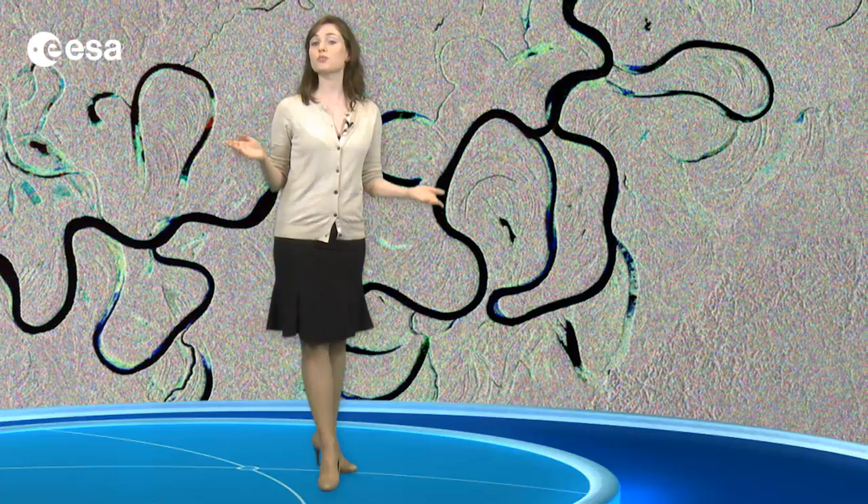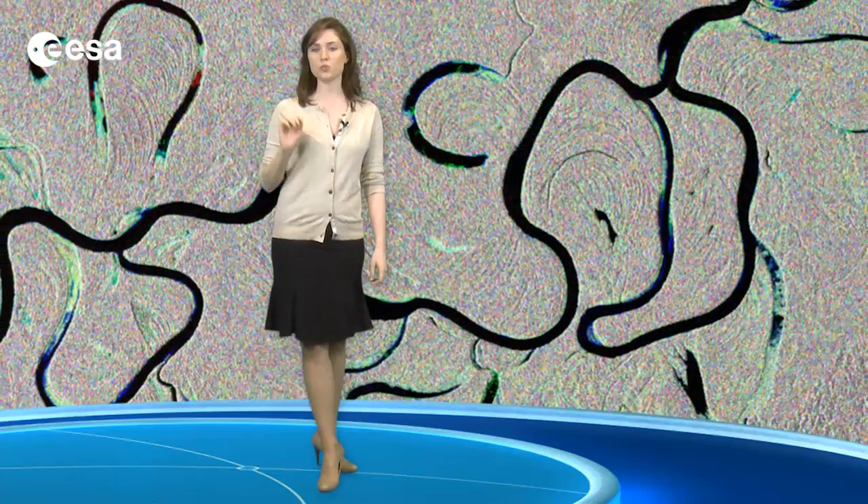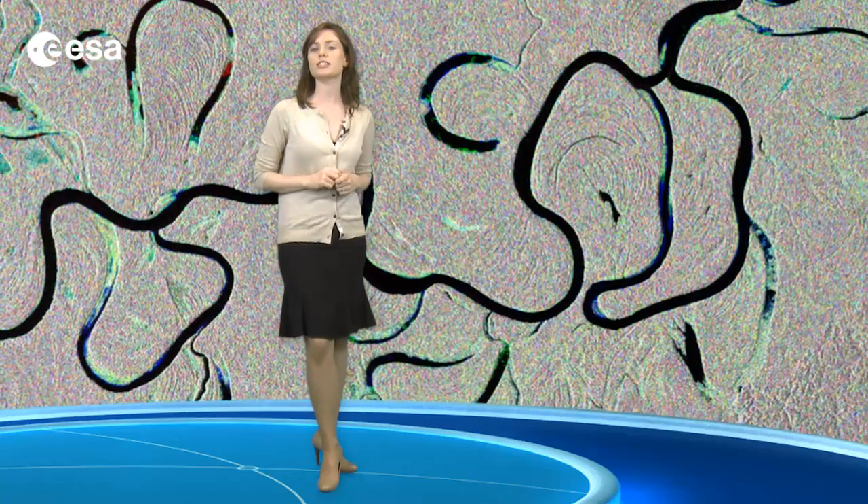Tropical rainforests have some of the largest rivers in the world because of the tremendous amount of precipitation their watersheds receive. Given its size, remote sensing is the best way to study the Amazon basin on a large scale, especially for assessing the extent and damage due to deforestation.